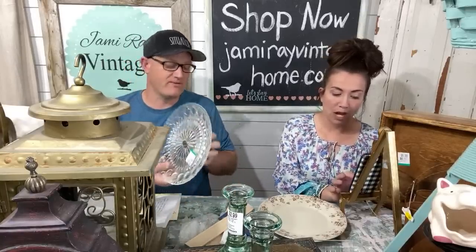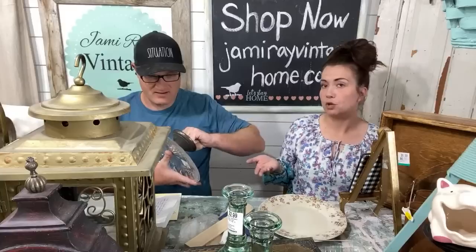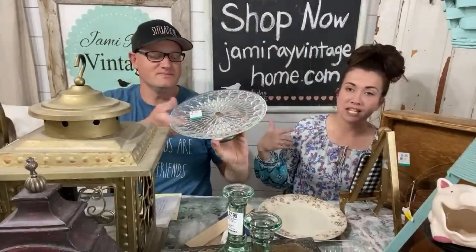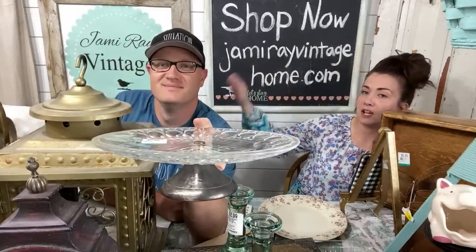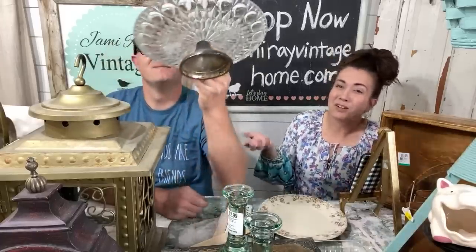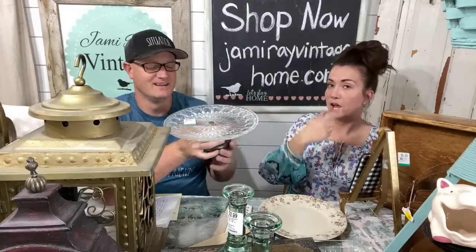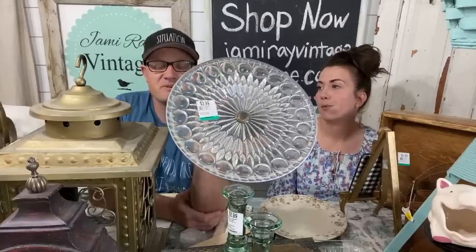I went to five thrift stores today. I started at one that was kind of dismal, then went to Savers — had about half a cart. Then I went to another Savers and spent one or two hundred dollars. I went across town to pick up jars from Marketplace and stopped at a Goodwill I hadn't been to before. Then on the way home I stopped at a Savers where I bought the hundred-pound pig.